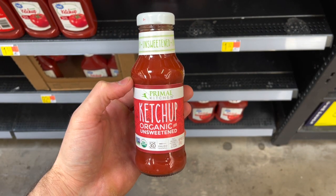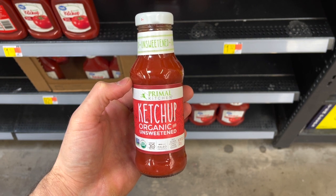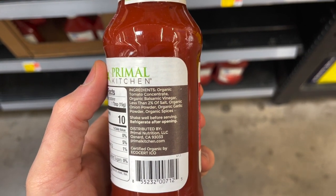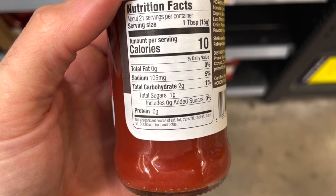A clean keto condiment you'll find at Walmart is the Primal Kitchen Ketchup. It's non-GMO, organic — basically just tomato concentrate, balsamic vinegar, and a few spices. The carb count is really low at just two carbs per tablespoon, which is half the carbs of normal ketchup. There's no sweetener added though, so if you want it sweeter, I recommend adding monk fruit or swerve. It's $4.47 for an 11-ounce bottle.